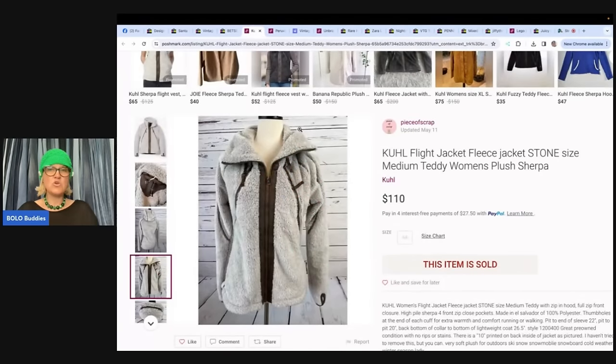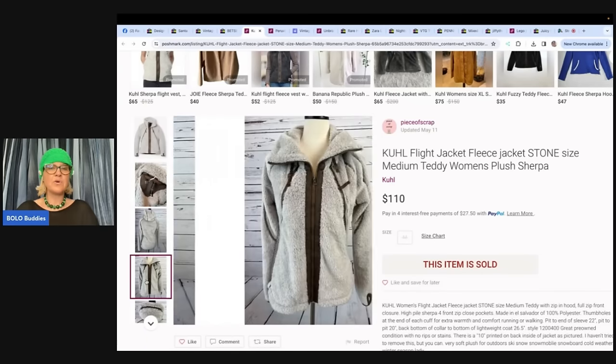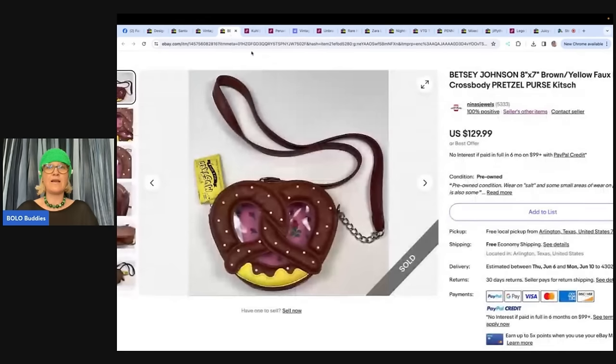This is a Kuhl — possibly pronounced 'cool' — flight/fleece jacket in stone Sherpa. If you find things that are Sherpa, look them up. There are other brands that do well too. This comes from Piece of Scrap, who sold it for $110 and purchased it for $10. Piece of Scrap is also on YouTube with an awesome channel, so check her out for more bolos to be on the lookout for.